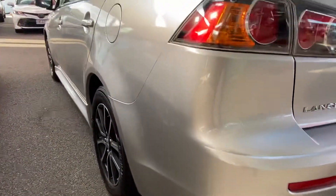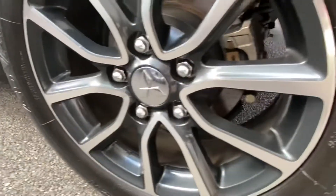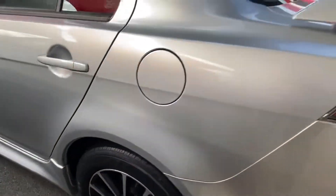As we have a look at that reverse angle — nice straight body, no major damages. That passenger rear, again no scratching or gutter rash, with plenty of depth in that tyre as well. Good to see that consistency as we make our way around the vehicle.